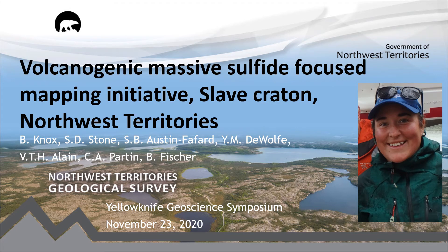Hello everyone, my name is Bernadette Knox and I am a project geologist with the Northwest Territories Geological Survey. Thank you for attending my virtual talk. If you have any questions about what I'm going to present today, my contact information will be available at the end of the presentation — please reach out if you do have any comments or questions.